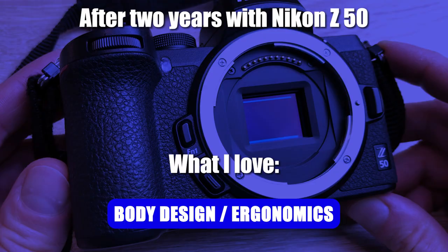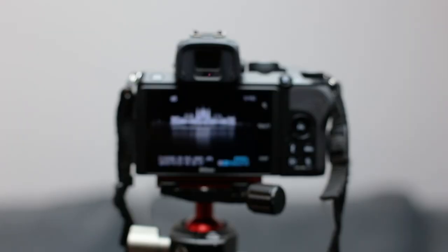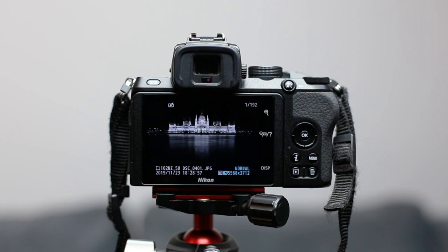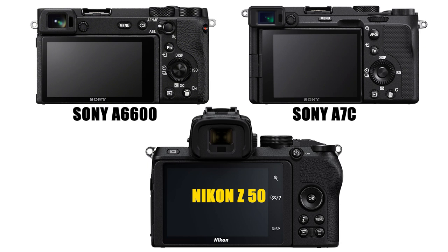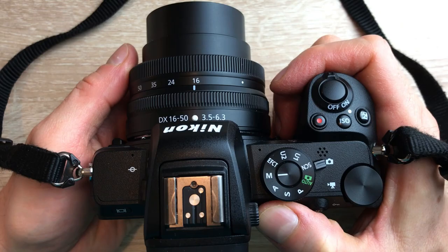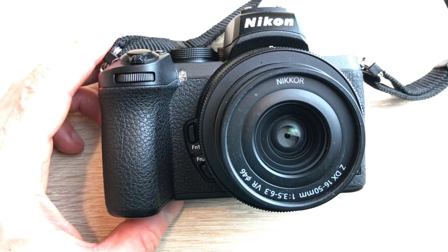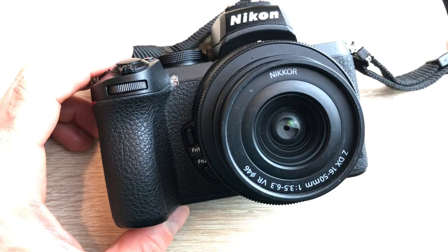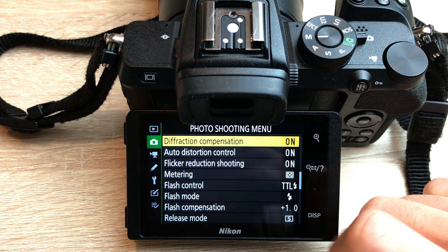Camera body design and ergonomics. The Z50 feels like a real camera in my hands and it's great that it has a big electronic viewfinder right in the middle — so much better than what you see on, for example, the Sony A6000 models, where the viewfinder is really small and on the very edge of the body. I also like how the buttons are laid out, with dedicated buttons for exposure compensation and ISO speed, plus two customizable buttons next to the lens mount. The touchscreen is really usable in the menu system as well, and when playing back photos you can easily magnify by double tapping — extremely useful.